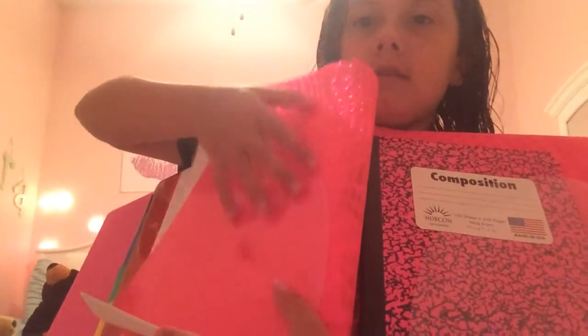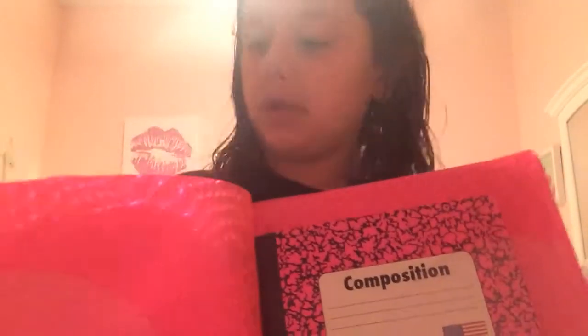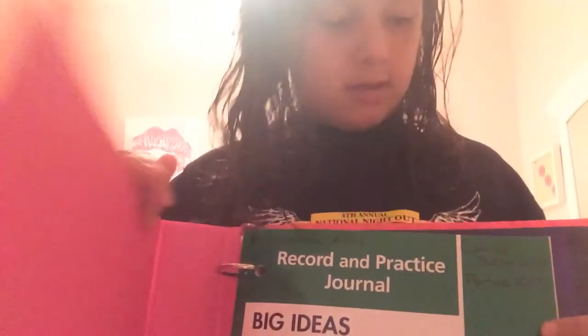And then I have a pink composition book. The folders look like that if you guys can see it. And then I just have my notebook in there. And that would be amazing — okay, so that's what's in my math binder.